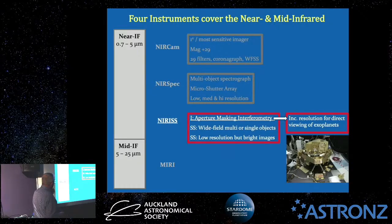NIRISS is the near-infrared imager and slitless spectrograph. As the name implies, it's both an imager and a spectrograph. The imager uses aperture masking interferometry — a series of holes within the filter field give various views, which are then combined to increase resolution, a process called interferometry. They use this particularly to directly view exoplanets. Most exoplanet discoveries to date have been through indirect measurements; this will greatly increase the capability for direct imaging.